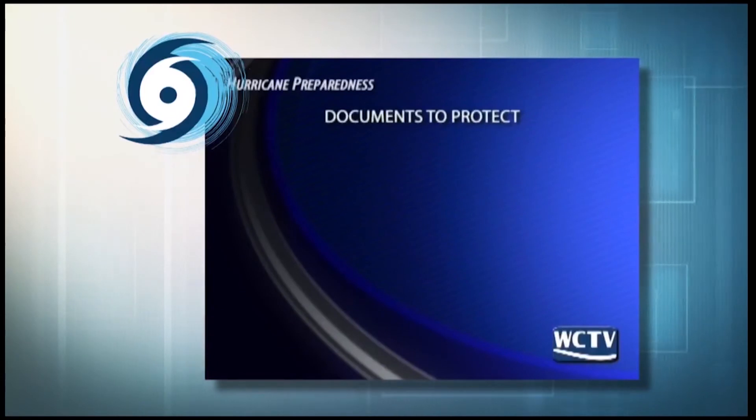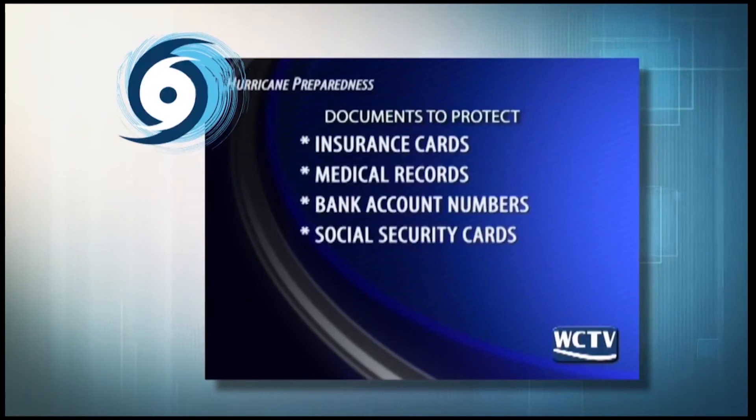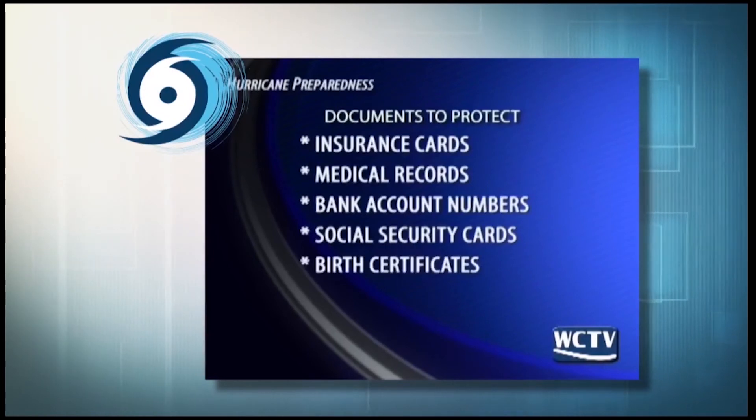Lastly, but most importantly, you should keep all of your documents in a waterproof bag so they're kept safe in case there's flooding. These important documents include insurance cards, medical records, bank account numbers, social security cards and birth certificates, and documentation of all valuables.